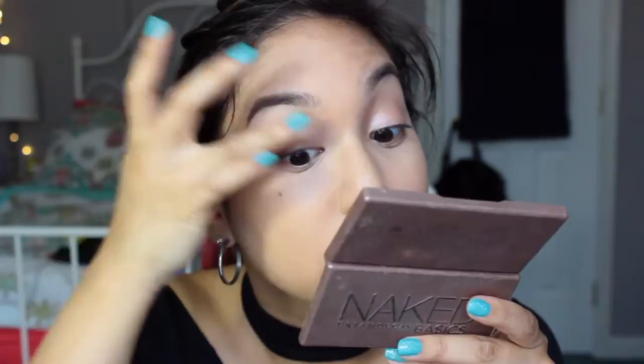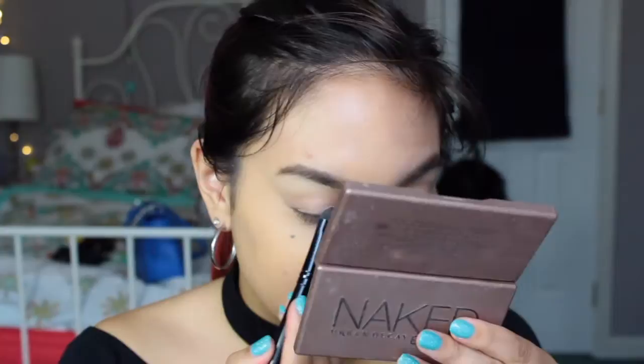Now it's time for the eyes. I'm going to take some NYX jungle pencil in yogurt and kind of use that as a base for my eyeshadow. Using my fingers I'm just going to blend that out. Then I'm going to put on top of that the NYX eyeshadow in Sin. Yogurt and Sin literally go hand in hand together — they're so pretty. It's just like a shimmering champagne color.